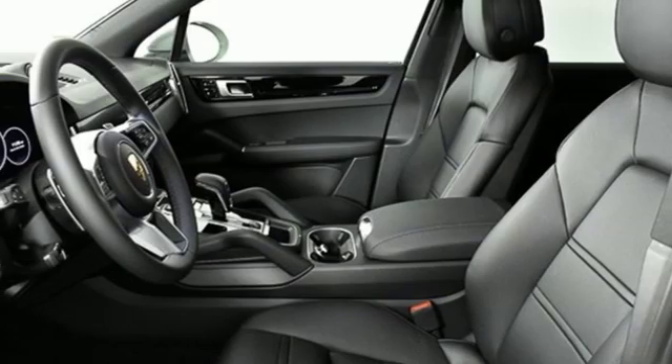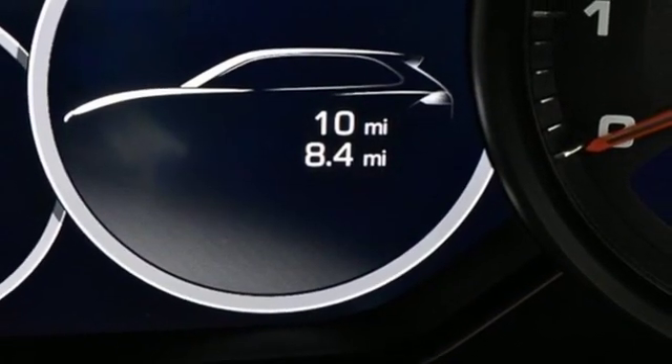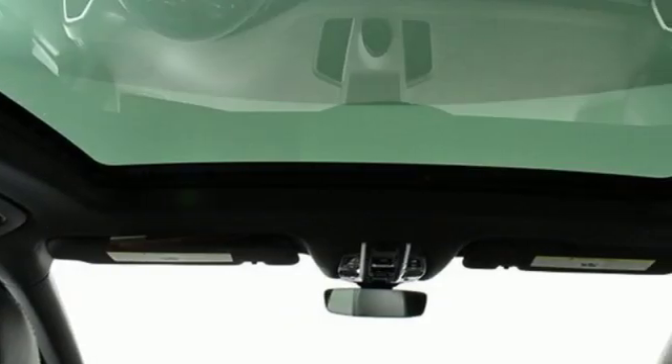Additional features include doors and push button start proximity key, heated rear seats, front and rear parking sensors, and an intercooled turbo V6 engine.